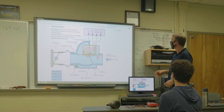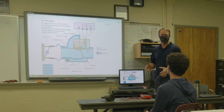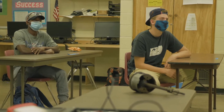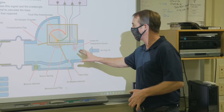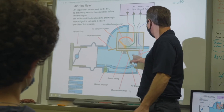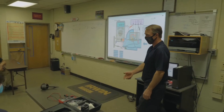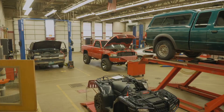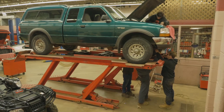Then we study all the individual parts that make up those systems and the theory behind how they work together. It's really important for the students to have a thorough understanding of how the systems work before they try to work on them. That's why our classroom work is so important. It ends up being about 60% in the shop and 40% in the classroom.